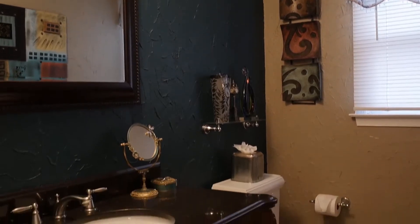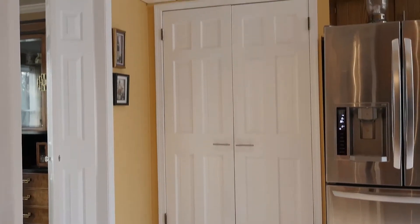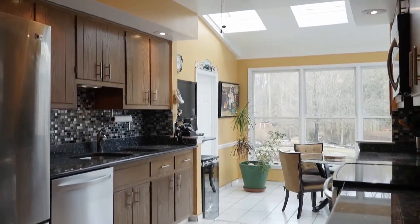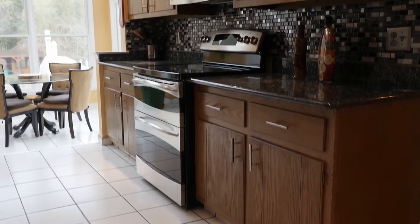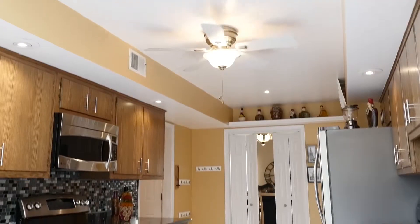A centrally located powder room has a new decorator vanity and rich elegance. The kitchen is crisp and clean. Highlights include double pantry, recessed lighting, stainless steel appliances including a double oven, a mosaic style tiled backsplash, and granite counters.